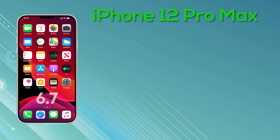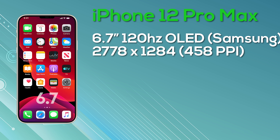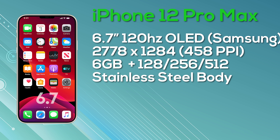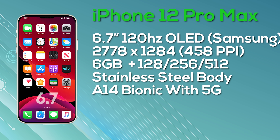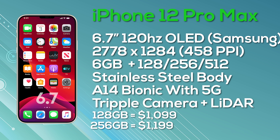Last but not least is the iPhone 12 Pro Max with a 6.7-inch OLED Super Retina display with ProMotion, 10-bit color depth, manufactured by Samsung, at a resolution of 2778 by 1284 giving 458 pixels per inch — also a 120Hz display. It comes with 6GB of RAM, a choice of 128, 256, or 512GB storage, a stainless steel body, A14 Bionic with 5G support, and a triple rear camera with LiDAR sensor. Pricing: $1,099 for 128GB, $1,199 for 256GB, and $1,399 for 512GB.